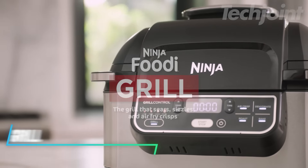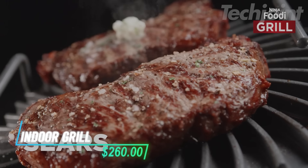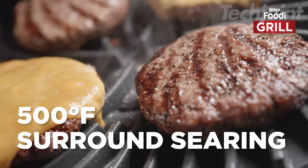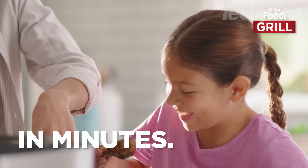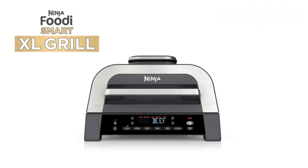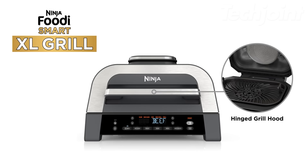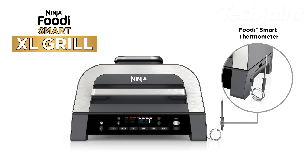This is an indoor grill that combines grilling and air frying in one convenient countertop appliance. It uses cyclonic grilling technology reaching temperatures of 260 degrees Celsius to give your food those tasty char marks and flavors. The smart cook system, along with a built-in thermometer, helps you achieve the perfect doneness with just the push of a button, taking the guesswork out of cooking.